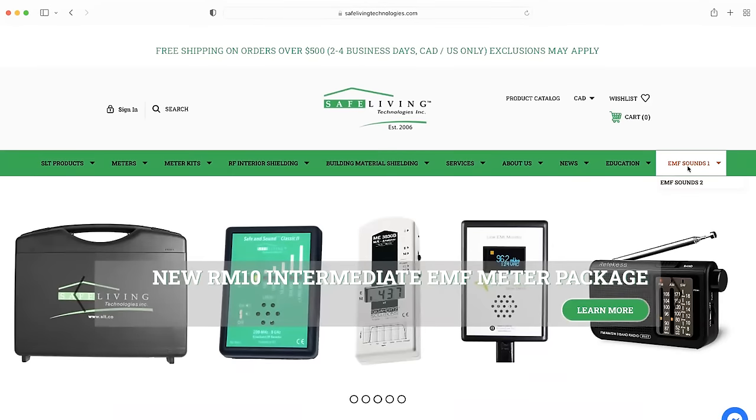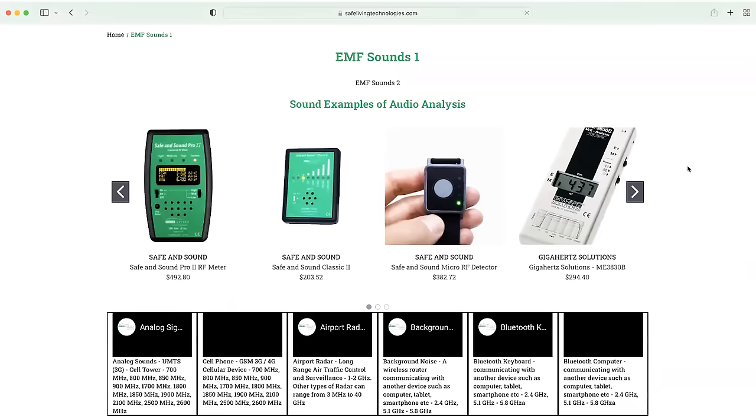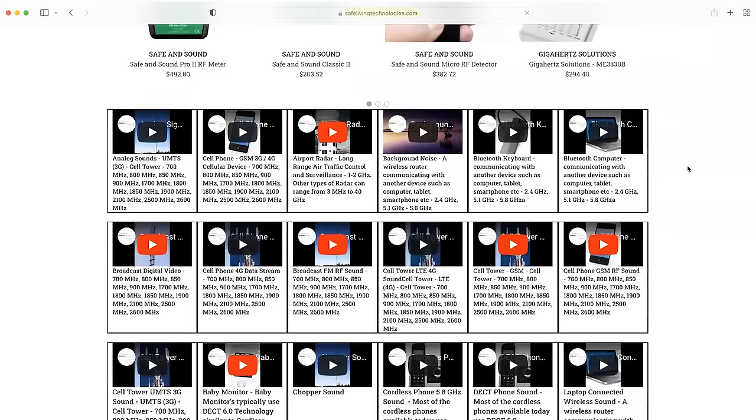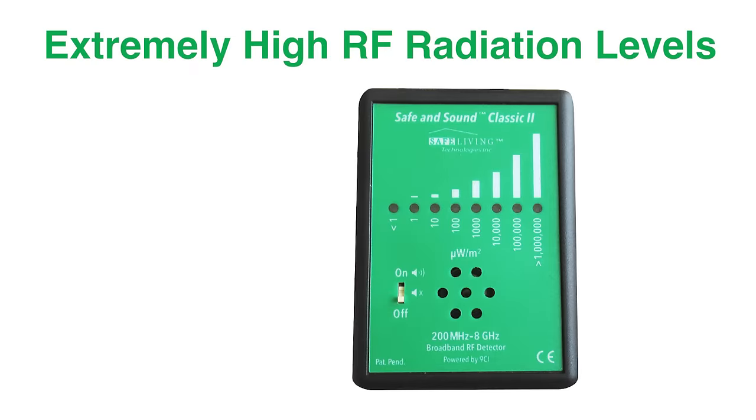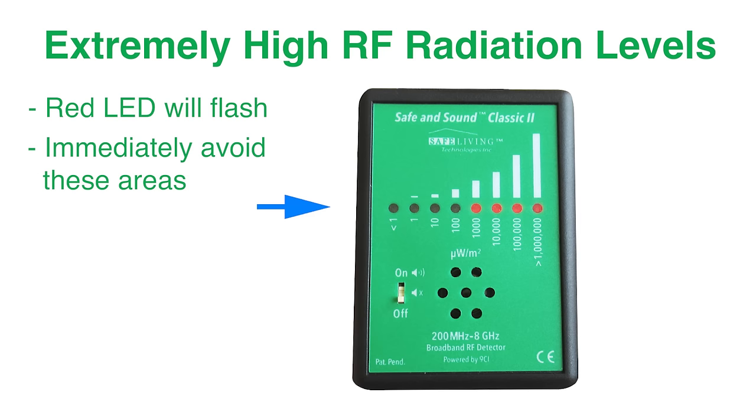If you'd like to learn about these sounds, we have a sound library on our website at www.safelivingtechnologies.com. When extremely high levels of radiation are measured, a red LED in the concerning power range will flash as shown — areas with this kind of RF radiation should be immediately avoided.